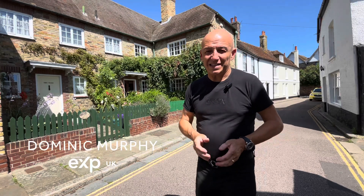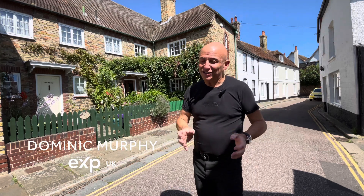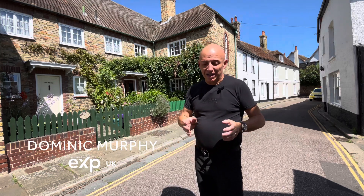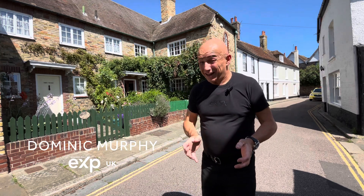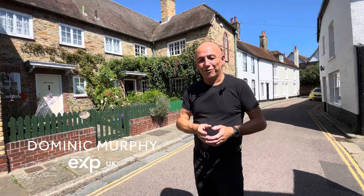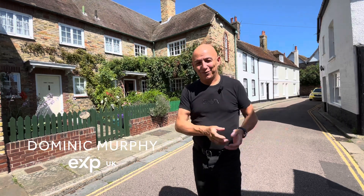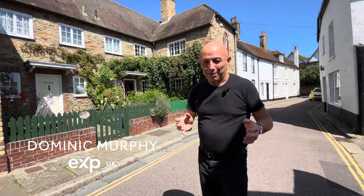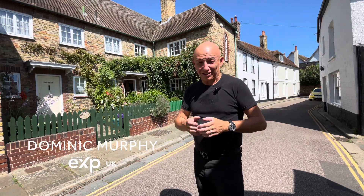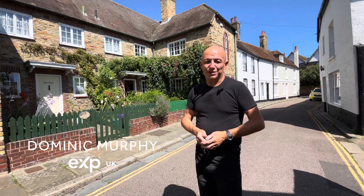My name is Dominic Murphy, a personal estate agent, and today I'm in Central Sandwich on Bowling Street in the historic conservation area. I'm going to be showing you around an unlisted 1930s unique home. It's a very honest home because it hasn't been touched or remodeled over the years except for necessities like the kitchen and bathroom, but it has a beautiful period feel. It's even got the original handles and locks, and it's got an amazing garden at the rear.